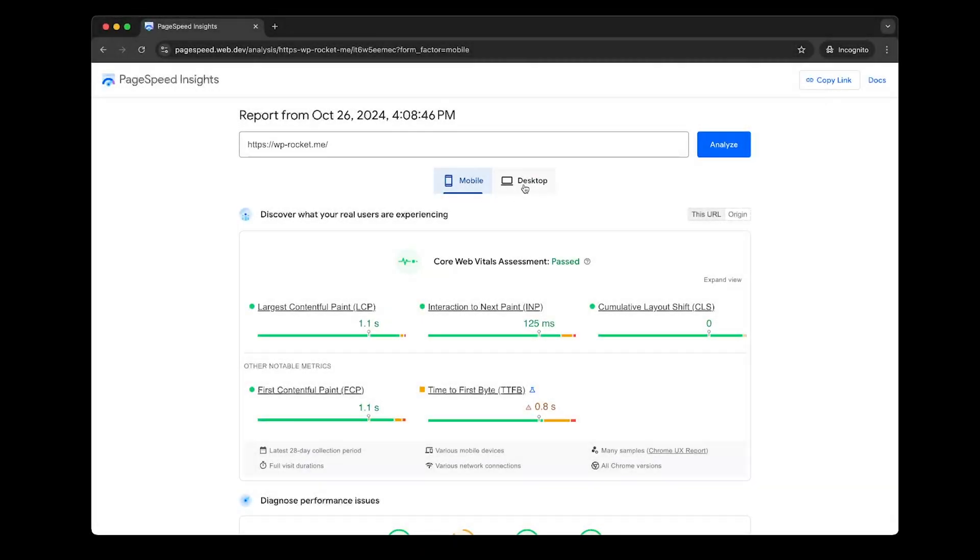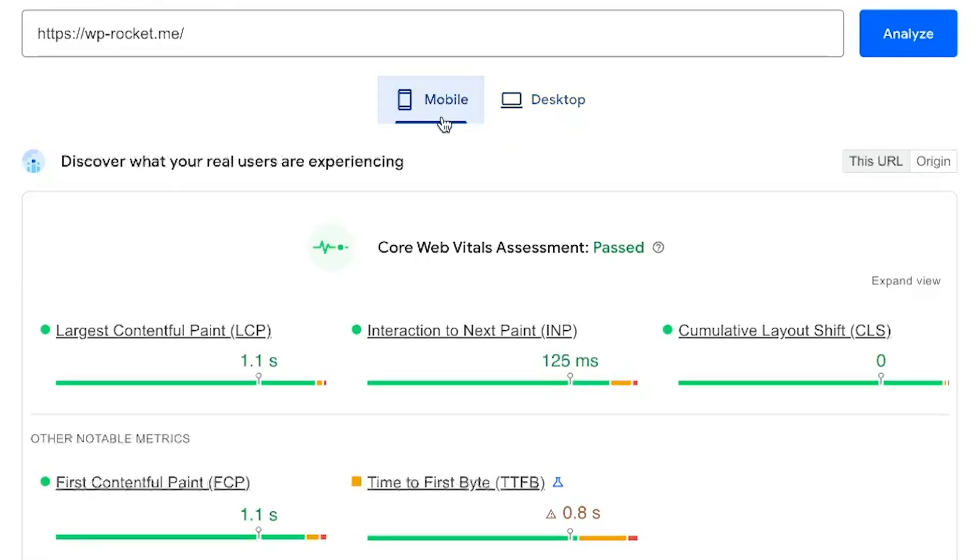Google PageSpeed Insights measures the performance of a page for mobile and desktop devices. However, Google predominantly uses the mobile version of a site's content for indexing and ranking on both desktop and mobile. This is called mobile-first indexing. Even if your traffic is not coming through mobile devices, it's important that you optimize and test the mobile performance, as it is what Google is looking at.